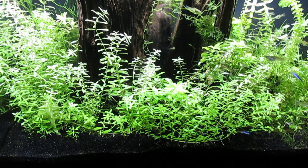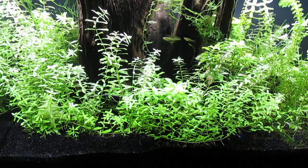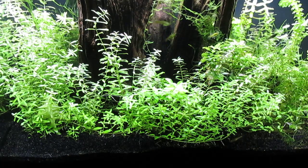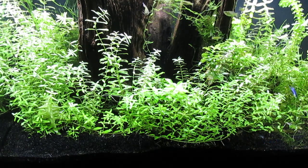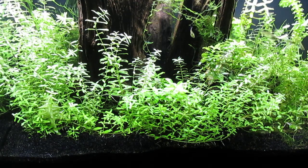My experience with Amano shrimp has been that if there is the smallest opening through which they can escape, they will do so. I'm surprised to see on YouTube that many seem to keep Amano shrimp in uncovered tanks without issue.